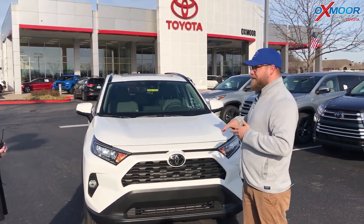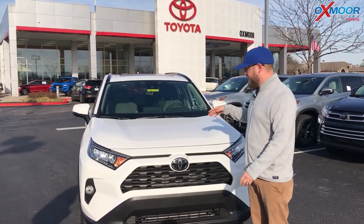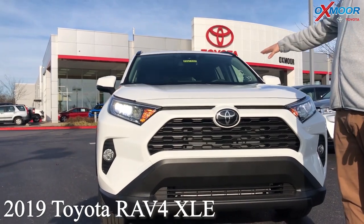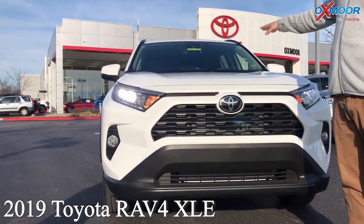On the 2019, basically everything's different. We built this from the ground up. It's the TNGA — Toyota's New Global Architecture platform — with a new 2.5 liter four-cylinder Dynamic Force engine, better fuel efficiency, and more power.